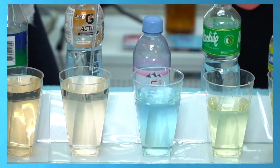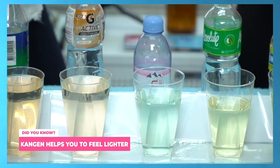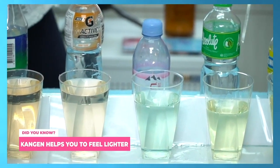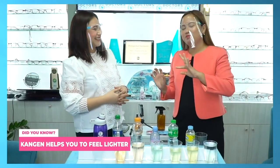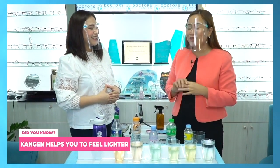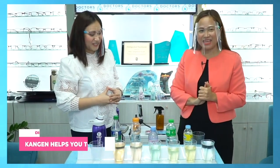When you drink Kangen, you feel a lot lighter, you feel energized. That has been my experience. Before, by 8 o'clock I'd already be dizzy and need to take a nap. Now I can reach 9 or 10 o'clock even without a nap in the afternoon.